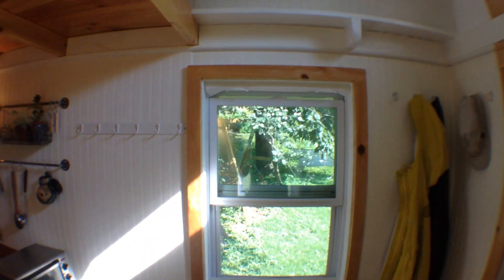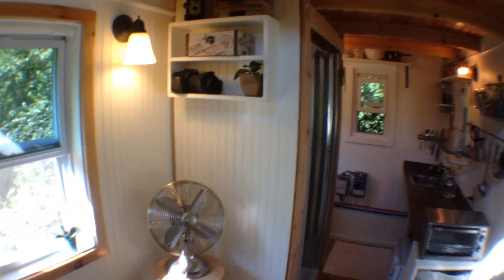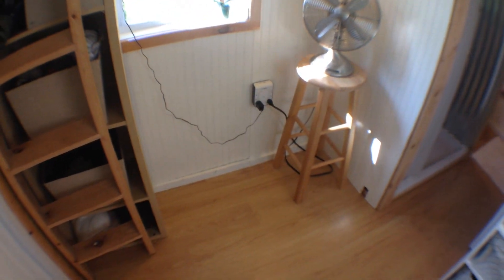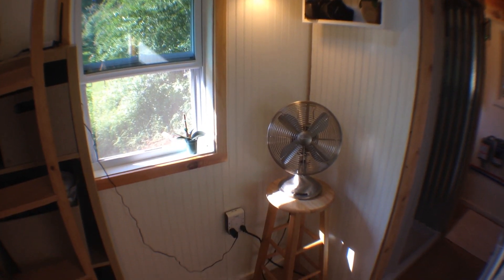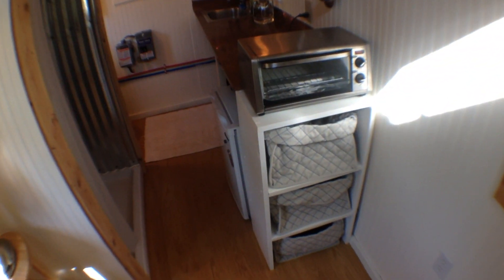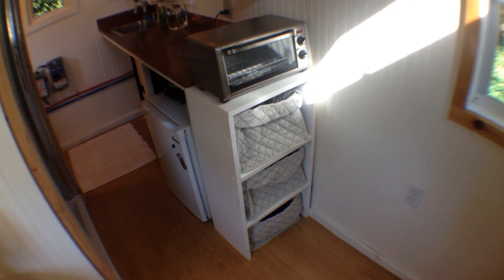There's a little shelf up there. I had an antique writing desk in this side with an office chair and it fit perfectly — I just took it out so you could see what the space looks like. These shelves are not attached; I just put them there. I put my dirty laundry in those, and the little basket things are from Ikea.